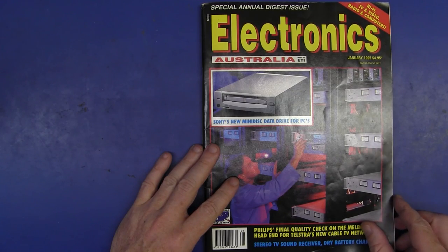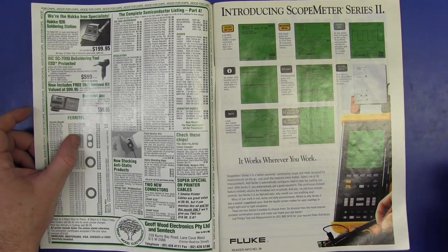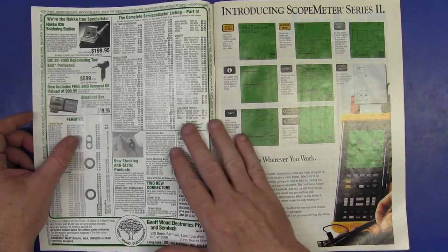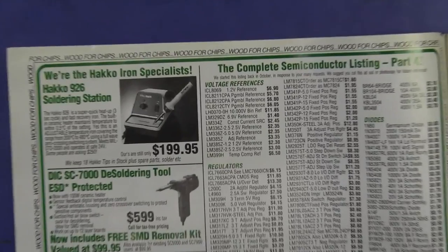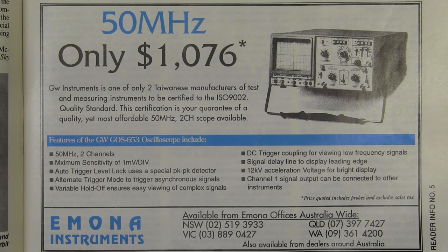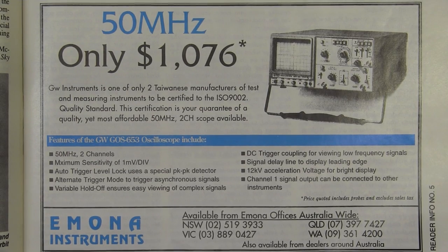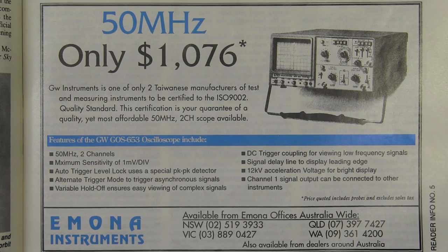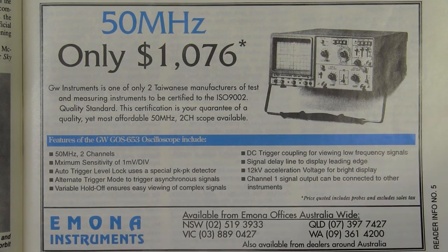Jump forward another 5 years to January 1995 — price has gone up to $4.95. Inside the front cover, straight into it, I like it — big full colour Fluke ad for the ScopeMeter series 2. And a Jeff Wood ad for the Heiko 926 for $199.95. I think I got it for about $180. And here's an ad for Emona — they're one of my current advertisers on the website. This is for a 50 megahertz analog scope, dual channel, for $1,076 — it's GW Instruments made in Taiwan. 50 megs, 2 channel, 1 millivolt per division. Beauty.